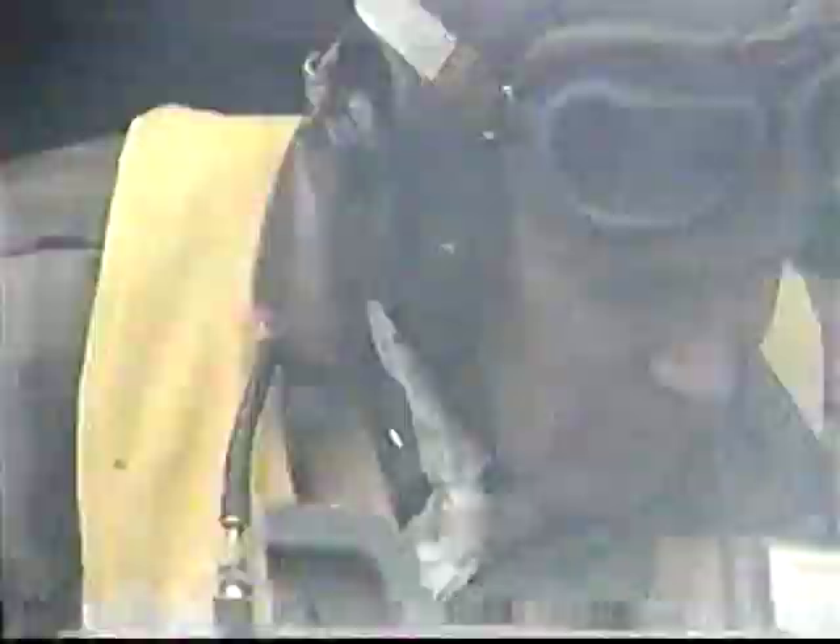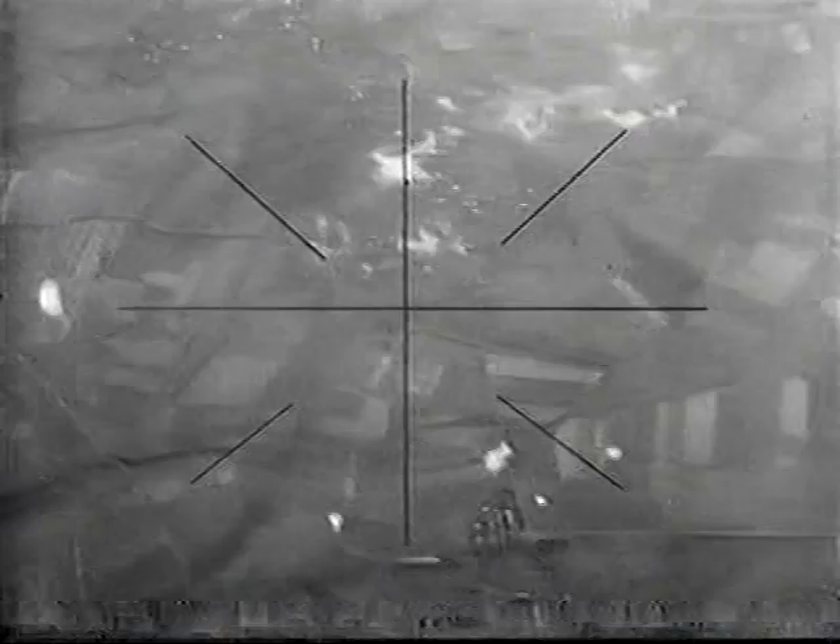You lean over, go for the eyepiece, and you're watching the crosshairs that are moving. You stop them — that means you've corrected the ground speed — and when they come together, the bombs are gone.